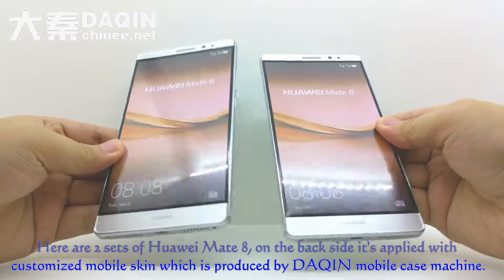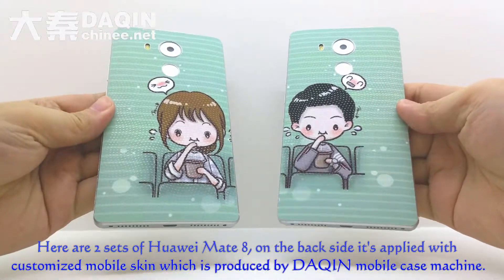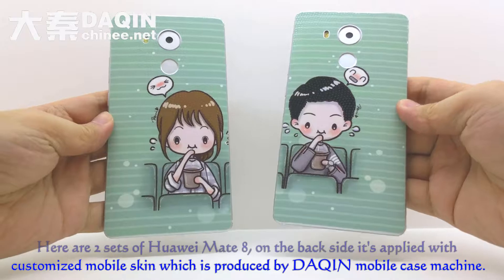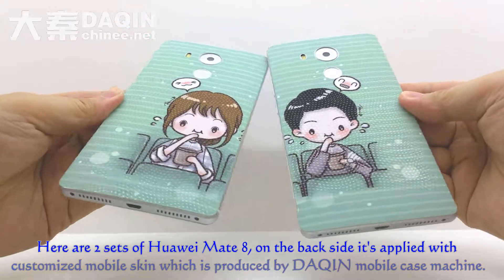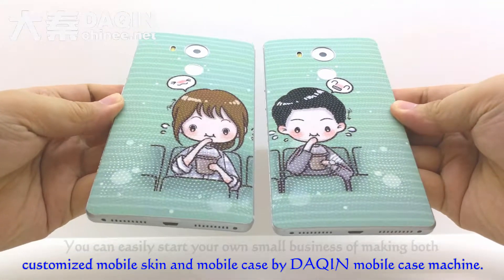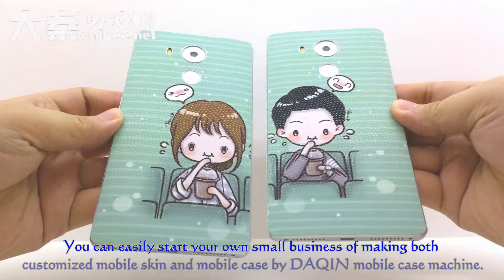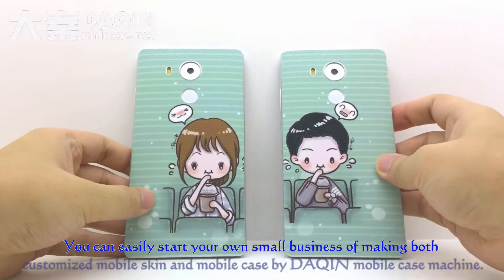Here are two sets of Huawei Mate 8. On the back side of the phone, it's applied with a customized mobile skin, which is produced by Daqing Mobile Case Machine. You can easily start your own small business of making both customized mobile skin and mobile case by Daqing Mobile Case Machine.